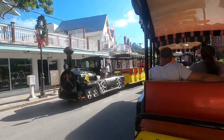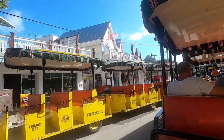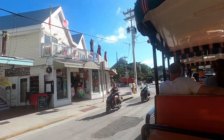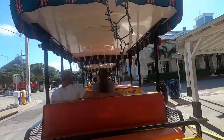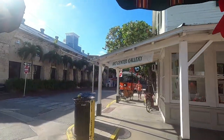On the right, this white building was built in the early 1900s and 1960s. We have the Key West Art Gallery, which features local artists. Next on the right, right behind the orange trolley, is the aquarium. Built in 1934, this was Key West's very first tourist attraction.